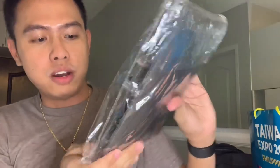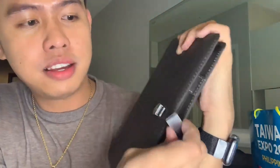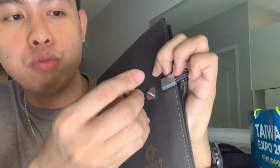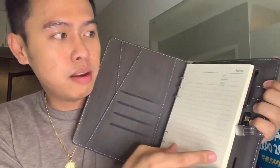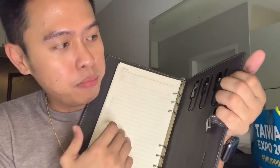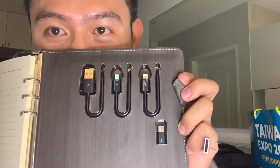Next gift from Taiwan Expo is this Taiwan Excellence 'Everyday Excellence' item. Let's see — I think this is a planner. One good thing about it is it has a USB — you can actually remove this and it becomes a USB drive. It's a planner with lots of compartments where you can put your cards, it has a date, member, and place section for logging your meetings.